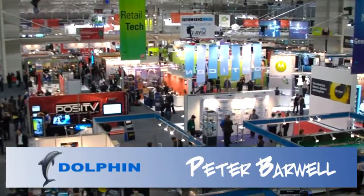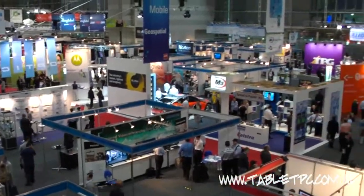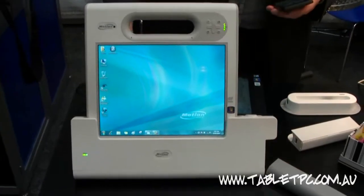I do the surveys for Z-Bit here. We do the on-the-floor surveys of the visitors and the exhibitors. We've been working with Motion Computing for the last three years, using their C5s and S5s.